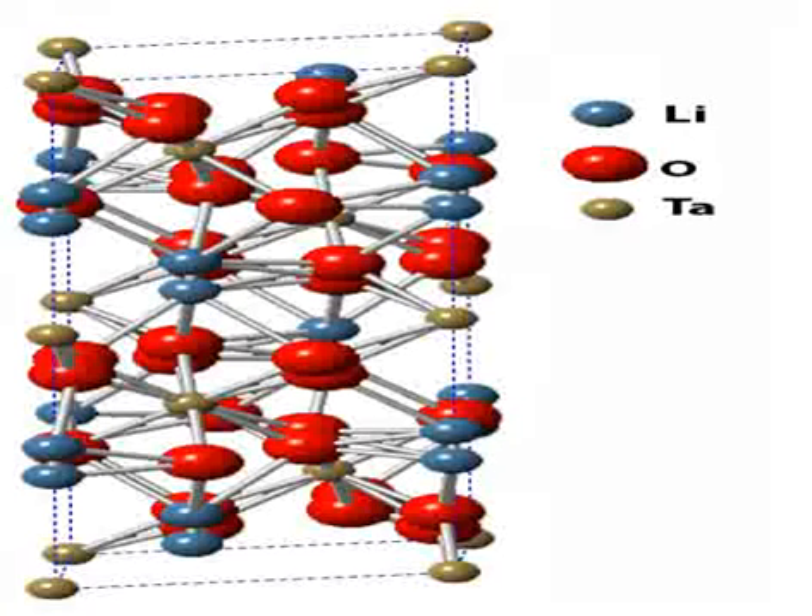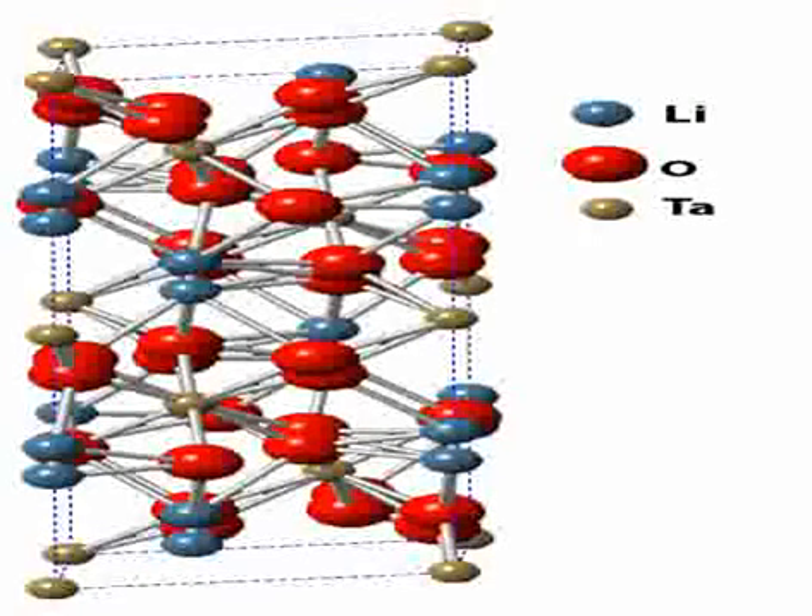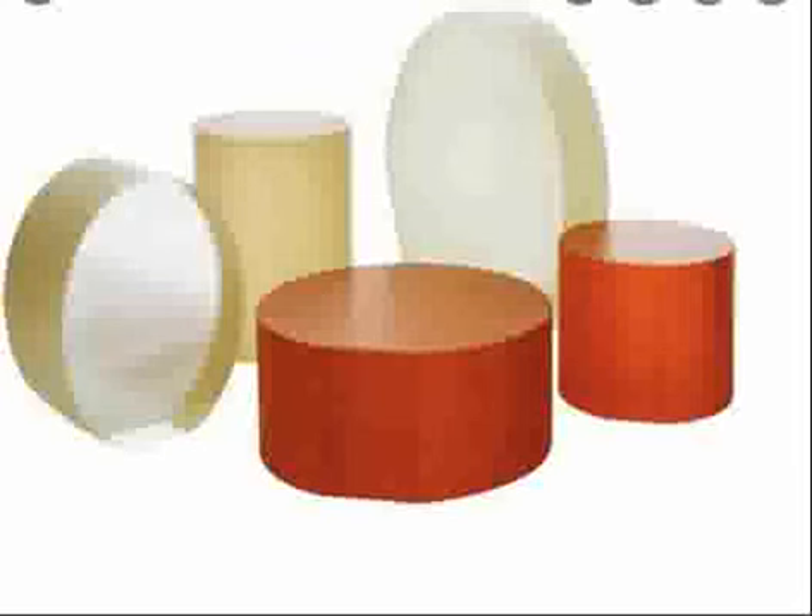It is unlikely to be useful for electricity generation, since the energy required to produce the fusion reactions exceeded the energy produced by them. It is thought that the technique might be useful for small neutron generators,